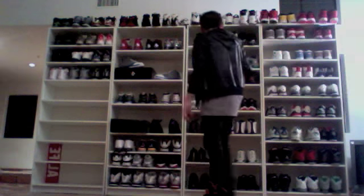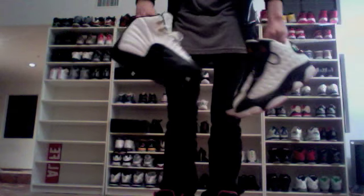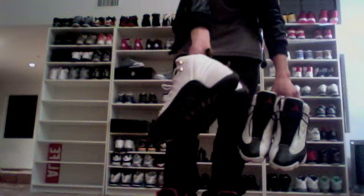This is the second part of my Jordan collection, so let's get right into it. Here are the Countdown 12s, and the Countdown 13s. I actually have an OG pair of these Countdown 12s too that are still deadstock.